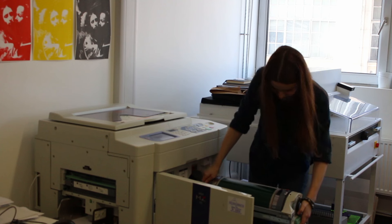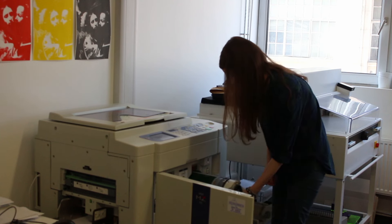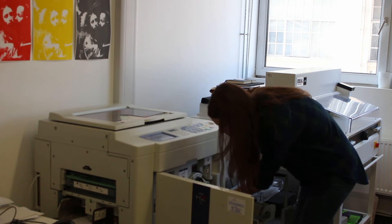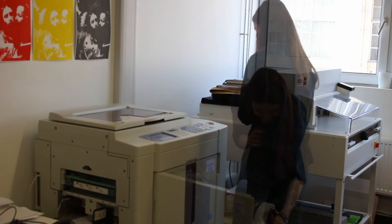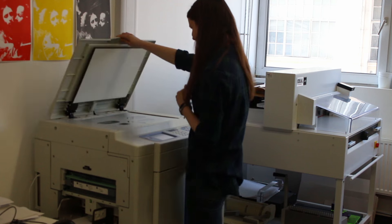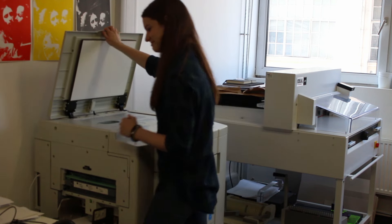I think there are lots of facilities available. We have riser printers and also lots of things you can use to bind and cut the pages of a book.